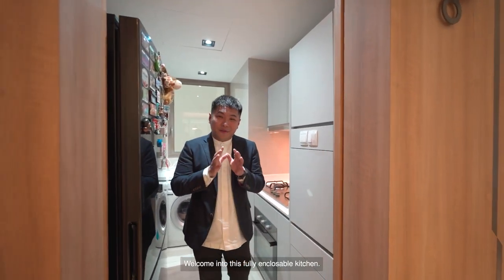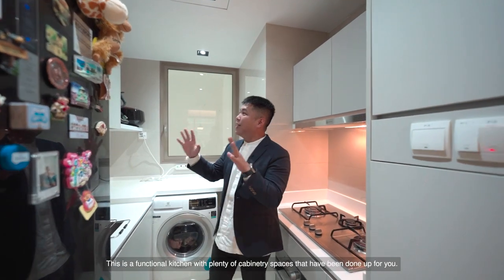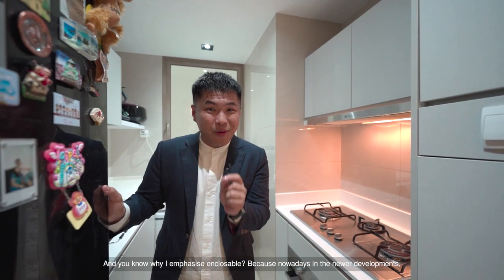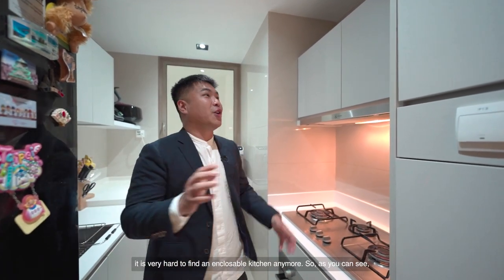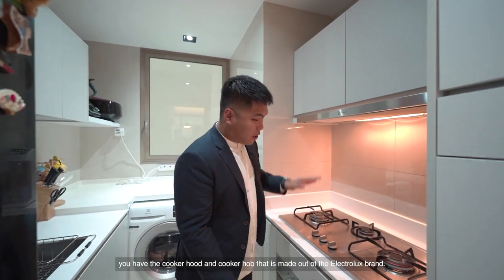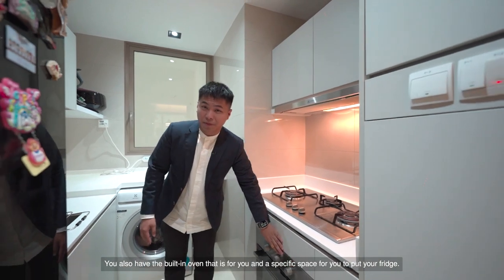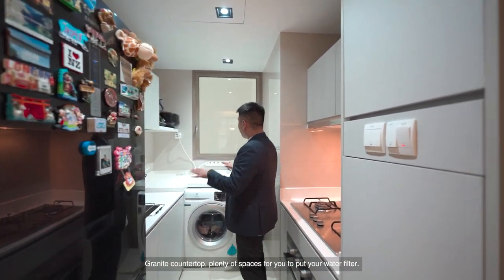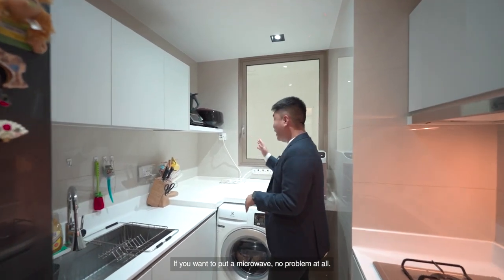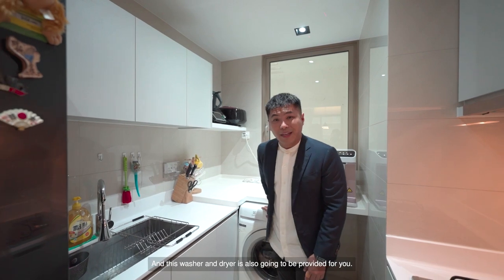Welcome into this fully encloseable kitchen. This is a functional kitchen with plenty of cabinetry spaces. I emphasize encloseable because nowadays in newer developments, it's very hard to find an encloseable kitchen anymore. You have the cooker hood and cooker hob of the Electrolux brand, a built-in oven, and a specific space for your fridge. Granite countertop, plenty of space for a water filter or microwave. This washer and dryer is also going to be provided for you.